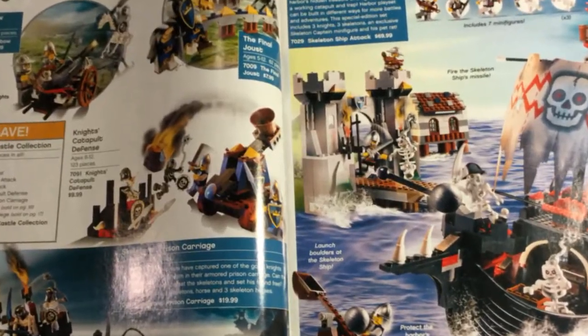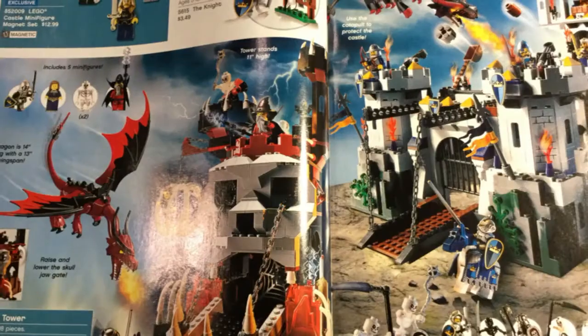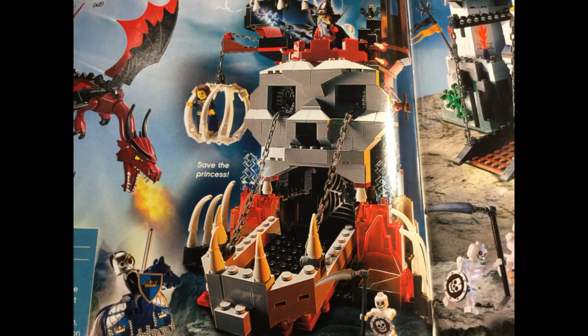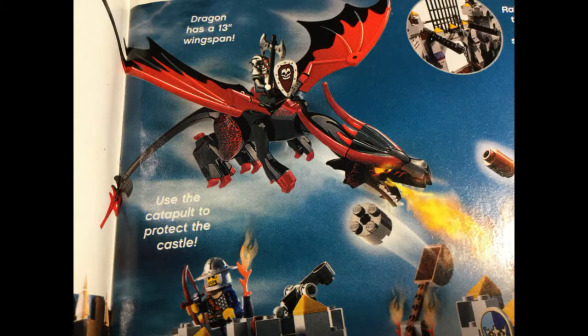We've got castle and pirates. The castle storyline at that time was knights versus skeletons — there are even skeleton horses. There's a cool pirate ship. Then there's the Skeleton Tower — I have that skeleton piece; I found it in a bulk bin once and was wondering what it was from. And there's a very nice large castle, the King's Castle Siege, with a drawbridge and a dragon attacking it.